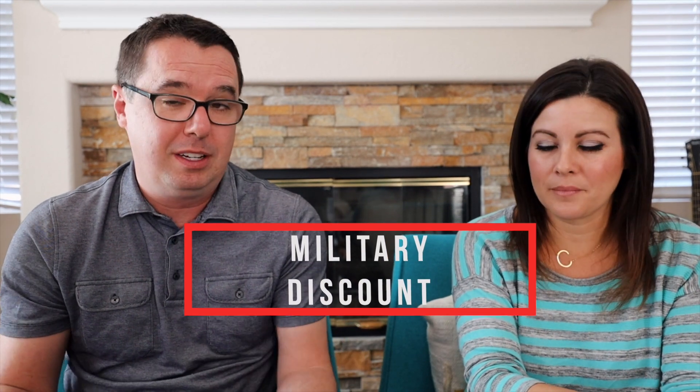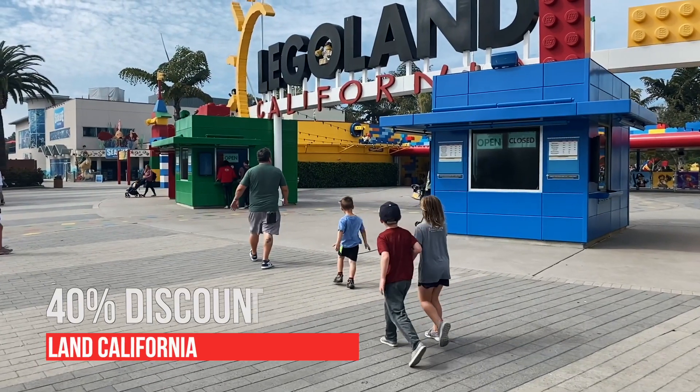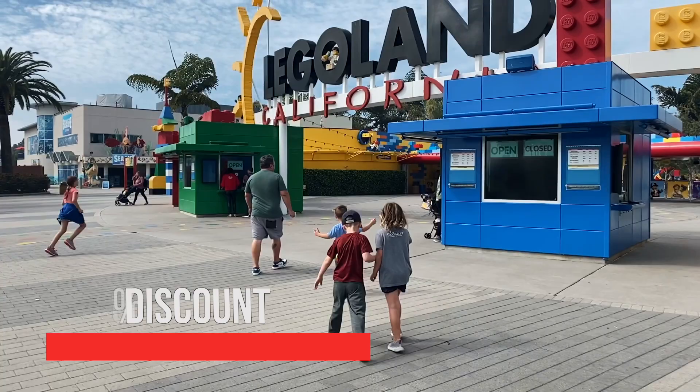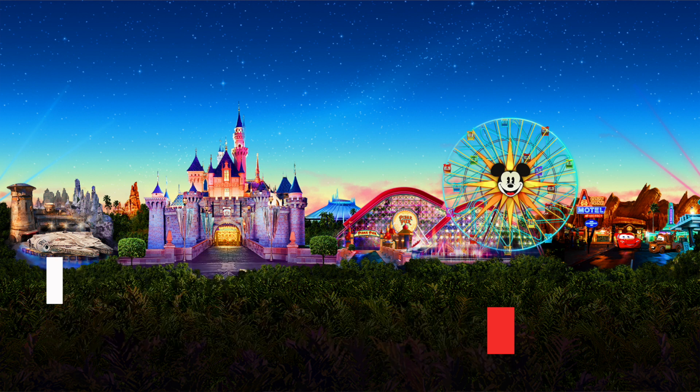Since San Diego has such a huge military population, they give a lot of military discounts — at restaurants, movie theaters, and also at commissaries on military bases where you can get super discounted tickets to amusement parks. They have a ticket office on base, and this is one place you can actually get Disneyland discounts. You do have to have the military personnel come with you on the trip, but it's a great deal for Disneyland and Legoland.